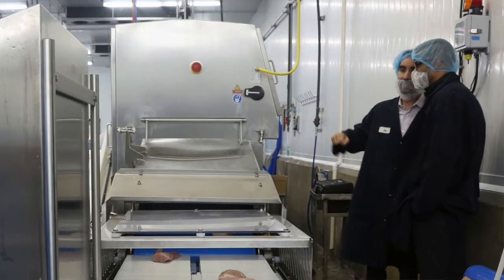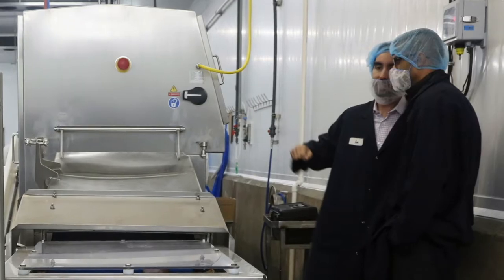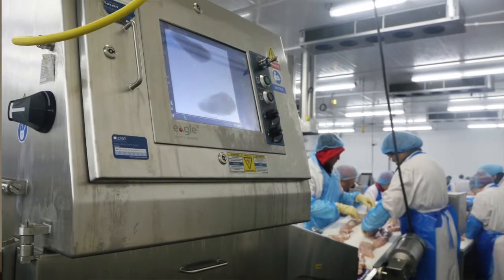One of the representatives that we have, I met approximately 18 years ago, is Matt, who works for them. We are certainly happy with dealing with professionals such as himself. My name is Matt Bedard and I am the VP at Plant Automation. I am taking care of the Food Safety and Product Inspection Division, primarily x-ray inspection. Direct Poultry purchased an Eagle PI 400 RMI x-ray system for raw meat inspection.